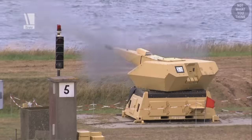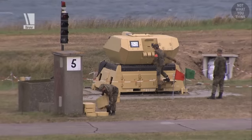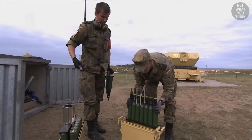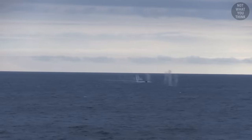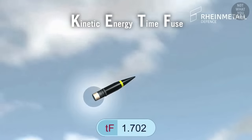Speaking of short-range defense systems, have you seen the Mantis? It's a very short-range air defense protection system used by Germany. It may resemble CWIS, but there are some big differences. Let's start with size: CWIS uses 20mm rounds, but Mantis shoots 35mm rounds — these rounds are huge. But what's even more interesting is what triggers them to explode. CWIS rounds explode on impact with the target or when the tracer burns out. But Mantis uses KEFT rounds, which stands for Kinetic Energy Time Fuse.